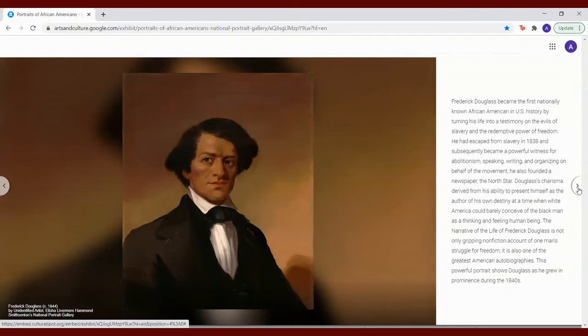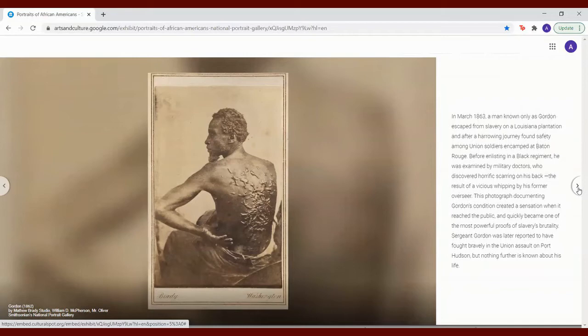In March 1863, a man known only as Gordon escaped from slavery on a Louisiana plantation and after a harrowing journey found safety among Union soldiers encamped at Baton Rouge. Before enlisting in a black regiment, he was examined by military doctors who discovered horrific scarring on his back, the result of a vicious whipping by his former overseer. This photograph documenting Gordon's condition created a sensation when it reached the public and quickly became one of the most powerful proofs of slavery's brutality.